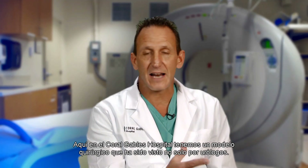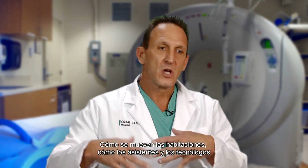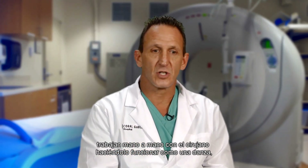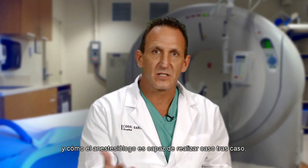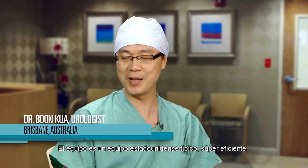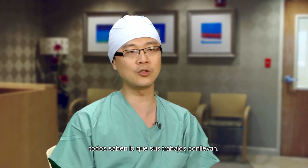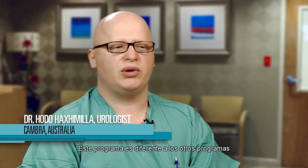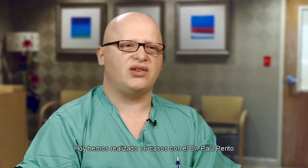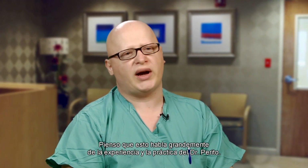Here at Coral Gables Hospital, we have a surgical model that's not looked at by only urologists — we've had gynecologists, we've had all types of surgeons come down to look at the general surgical model: how the rooms flow, how the assistants and scrub techs work hand in hand with the surgeon to make it more like a dance, and how anesthesia is able to move cases through, whether it be general, spinal, or local anesthetic. The team is a typical American team — super efficient. Every team member, from the TA to the nurse to the anesthetist and the tech, everyone knows what their job entails. This program is different from other programs because of the sheer size and number of cases Dr. Pareto does. We did 16 cases today with Dr. Paul Pareto, and I think this speaks to Dr. Pareto's experience and practice in great volumes.